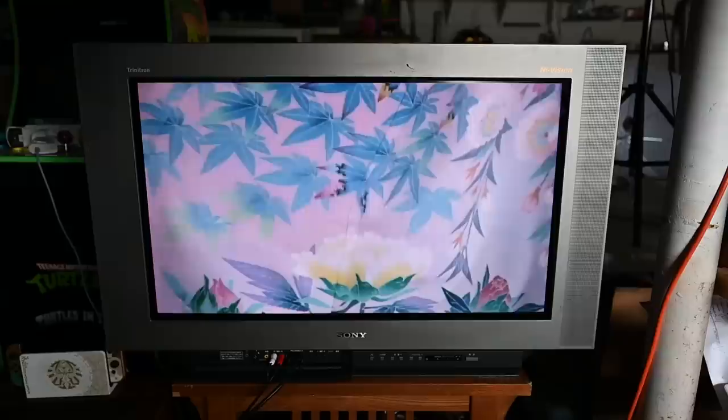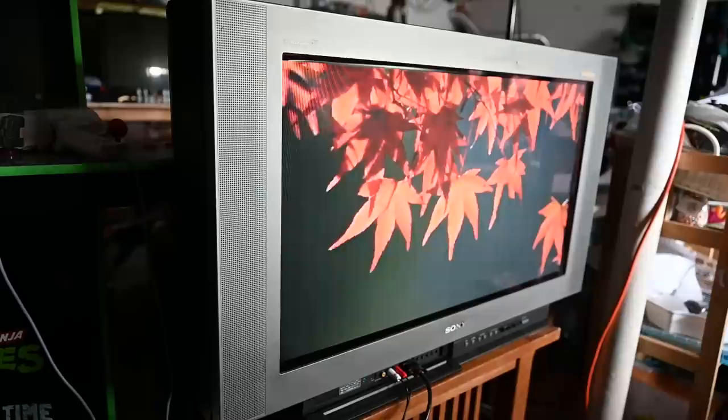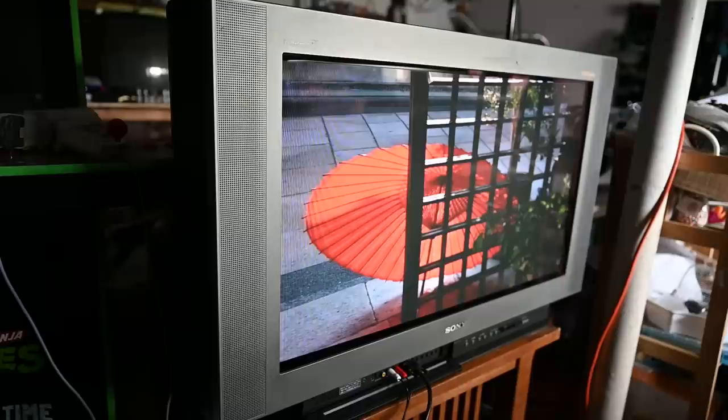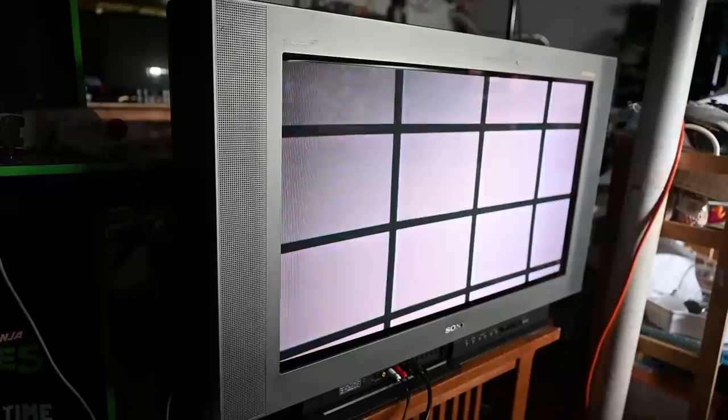For a certain subset of retro game enthusiasts, this particular discovery may actually be a little more interesting than a vintage vehicle. When we first talked to the TV station about checking out the barn, we asked if they had any older CRT TVs. They did, we were told, and good timing, because they were about to recycle and dispose of the contents of that barn soon.